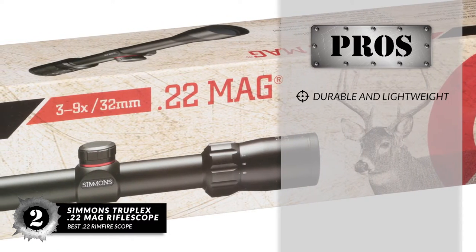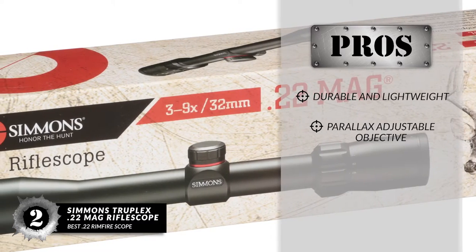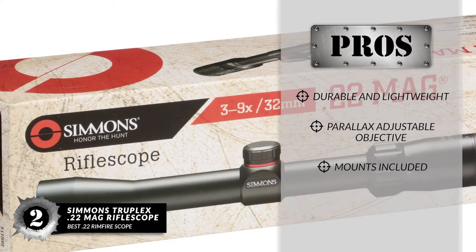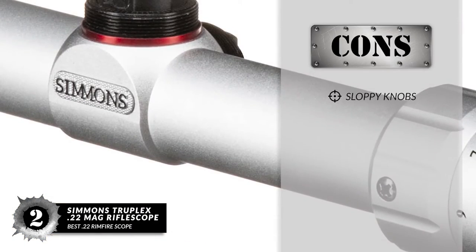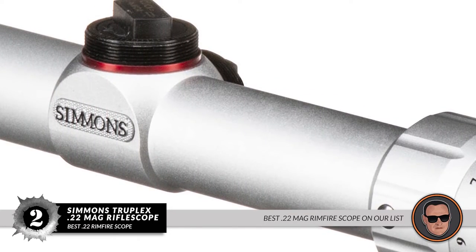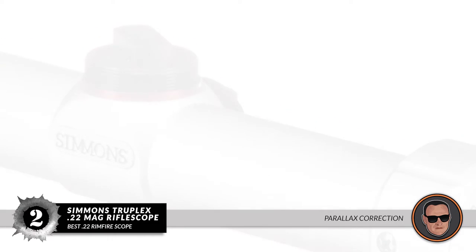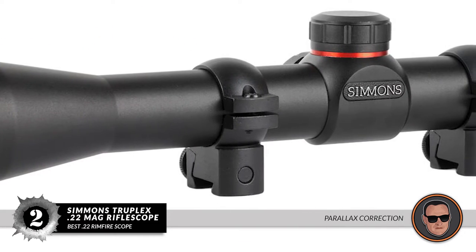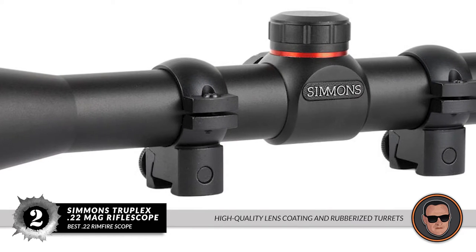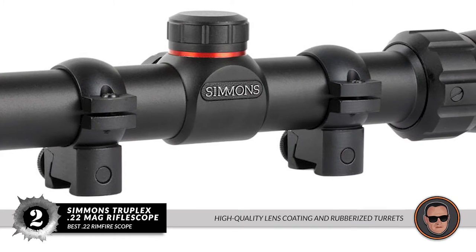Its pros are: it's durable and lightweight, it has a parallax adjustable objective, and it has mounts included in the package. However, it has sloppy knobs. Bottom line: this is the best .22 Mag Rimfire Scope on our list. It has parallax correction preset from 50 yards to infinity for better acquisition, high-quality lens coating for crisp images, and rubberized turrets for easy adjustments.